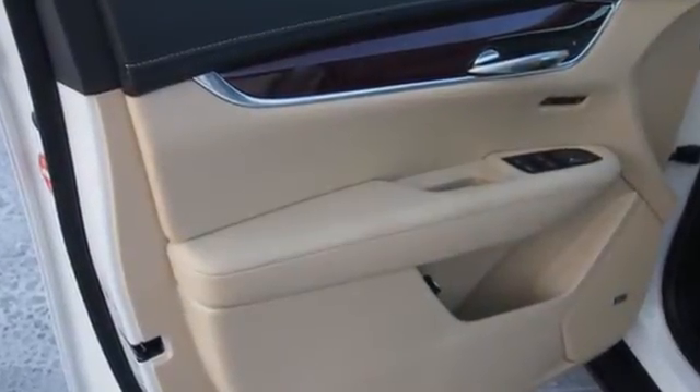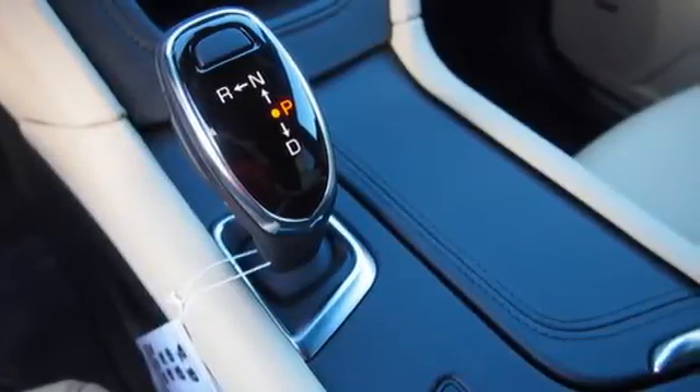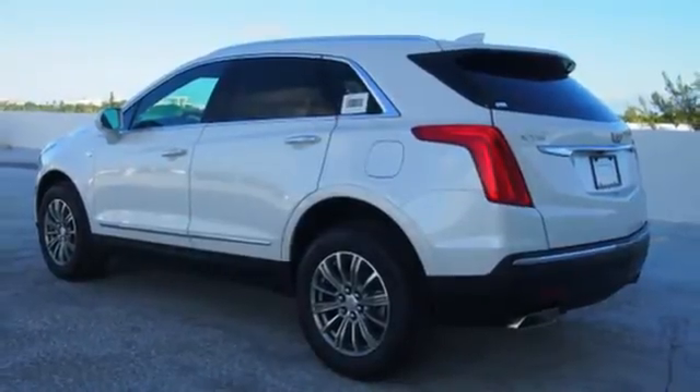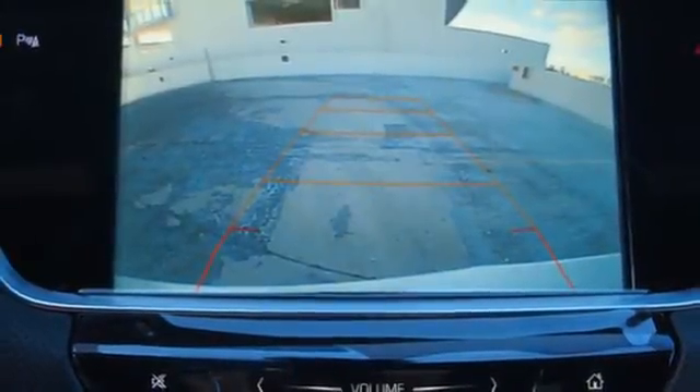You're on the move quickly and comfortably with adaptive remote start, climate control, and heated front seats. Easily load it up and haul what you need with the power liftgate, second row 40-20-40 bench seat, and up to 63 cubic feet of space.